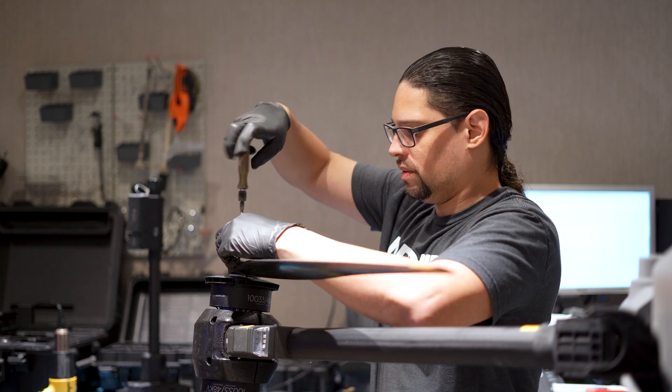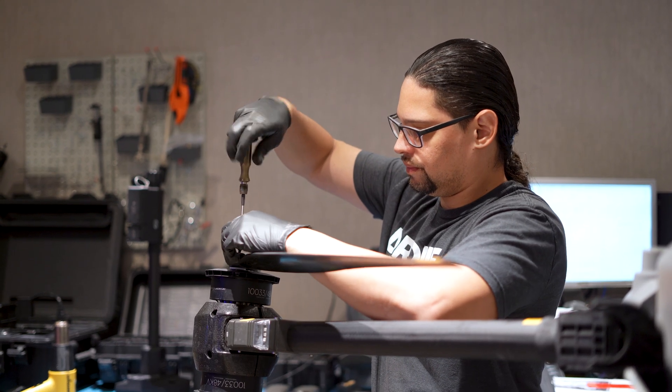Keep in mind, drones need service too. From updates to recalibrations, we can service one drone or an entire fleet. Our Always Flying program ensures that you never skip a mission. As with any precision equipment or motorized vehicle, drones need maintenance too. Click the link in the description to start your drone repair today.